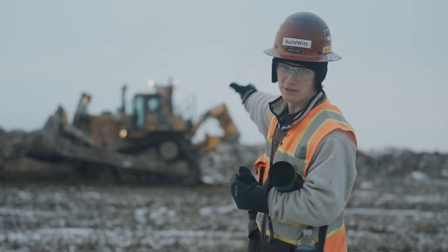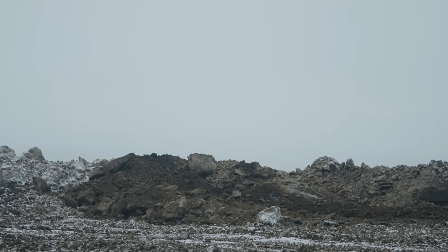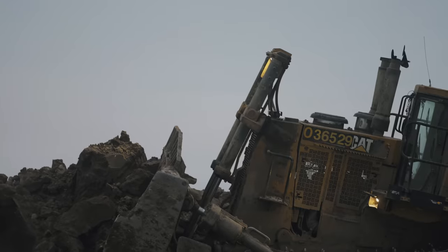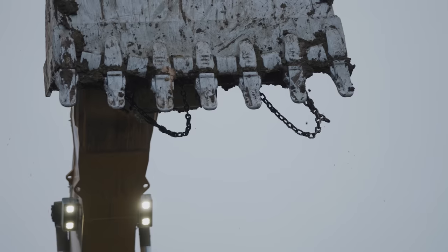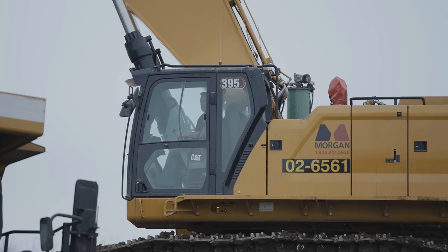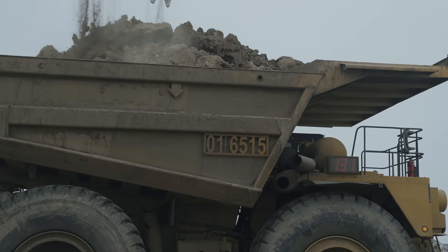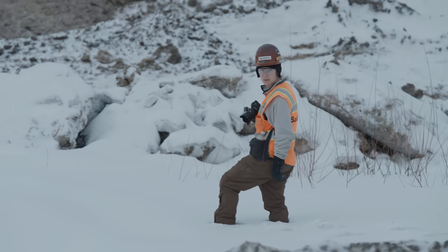Look at the beautiful sunrise. Love that snow.